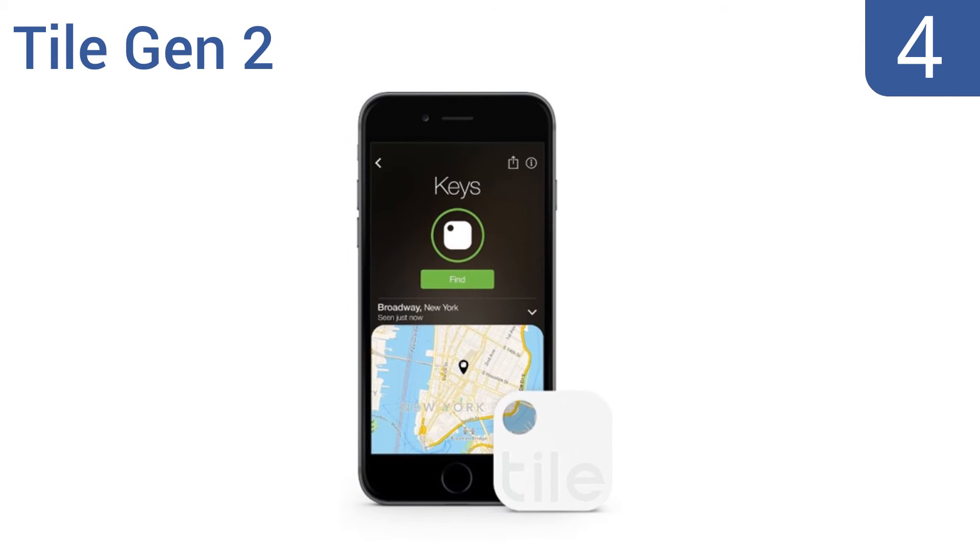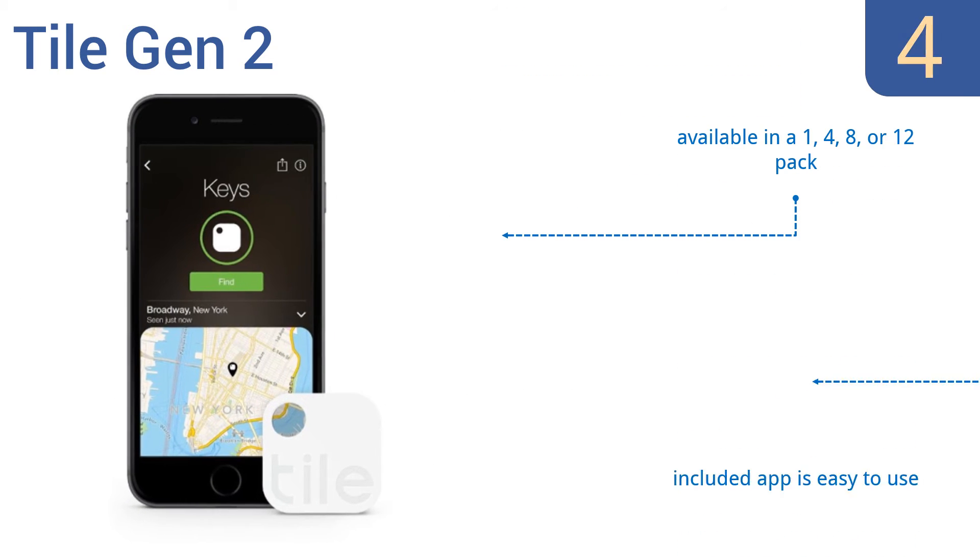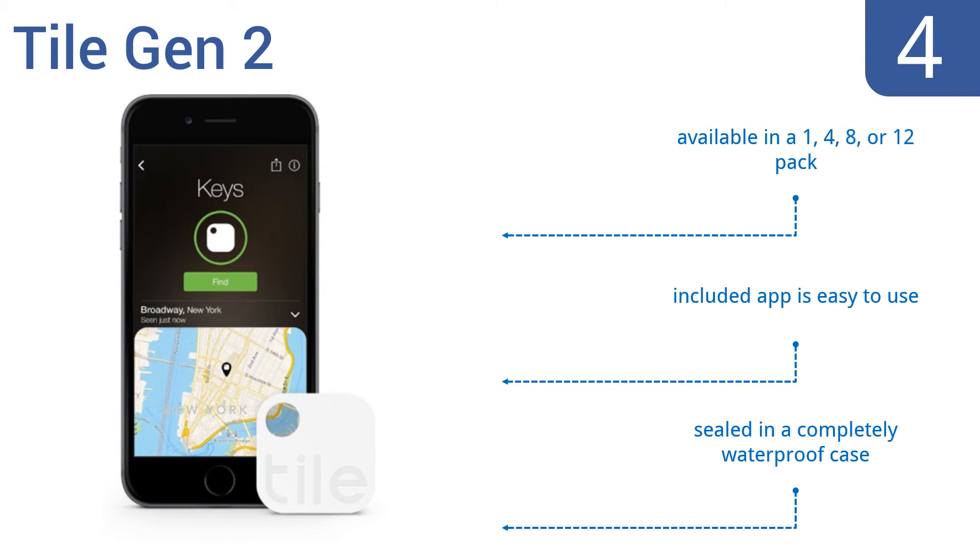At number 4, the Tile Gen 2 wasn't designed specifically for luggage, which is actually a good thing because it gives you lots of usage options when not traveling. It's small enough to attach to a keychain or even use as a pet tracker. It's available in a 1, 4, 8, or 12 pack, and the included app is easy to use. They're sealed in a completely waterproof case.